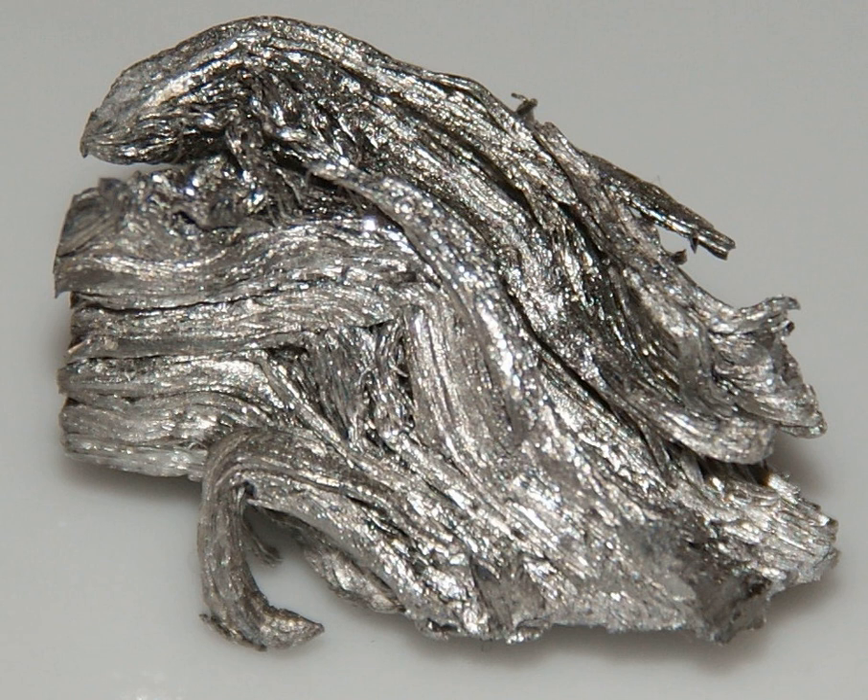Holmium is a relatively soft and malleable element that is fairly corrosion resistant and stable in dry air at standard temperature and pressure. In moist air and at higher temperatures, however, it quickly oxidizes, forming a yellowish oxide. In pure form, Holmium possesses a metallic, bright silvery luster.